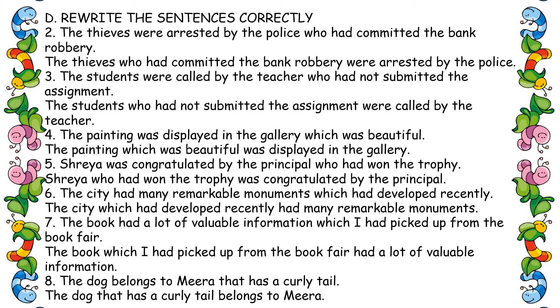Sixth one: 'The city which had developed recently had many remarkable monuments.' Seventh one: 'The book which I had picked up from the library had a lot of valuable information.'